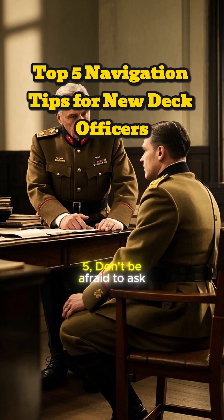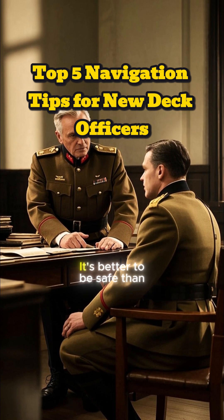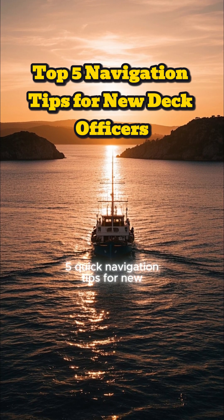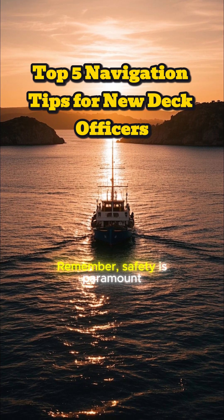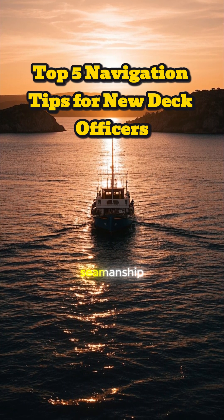Five, don't be afraid to ask for advice or help from more experienced officers. It's better to be safe than sorry. So there you have it — five quick navigation tips for new deck officers. Remember, safety is paramount, so always prioritize caution and good seamanship.